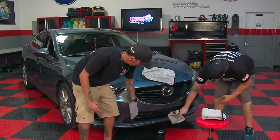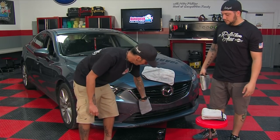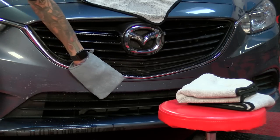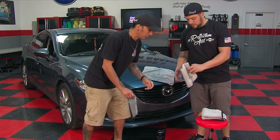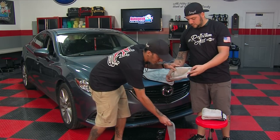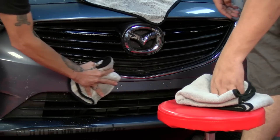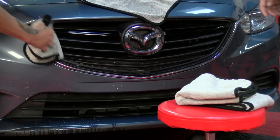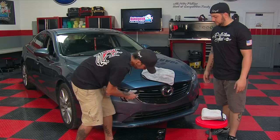The nice thing about the clay mitt, opposed to using a clay bar, is you can wash this off. Get in the hotel room, get to the sink, and just hose it off. And there you go — that is done. You'll take your microfiber and wipe those bugs right off. Look at you making my car clean for once. I've got to return the favor every once in a while — if not, you'll stop doing mine.